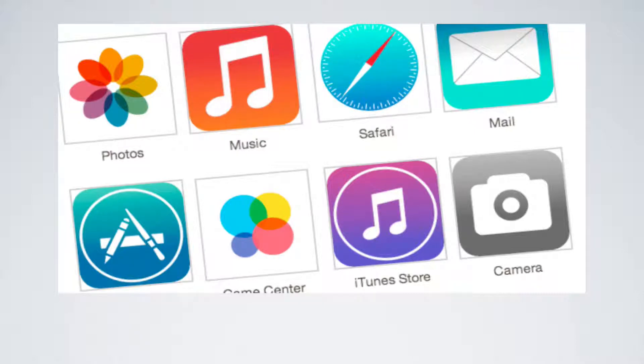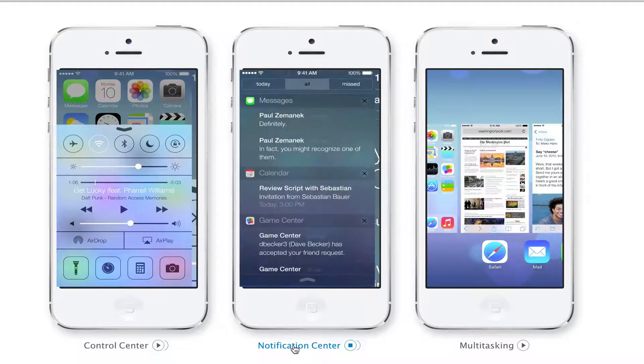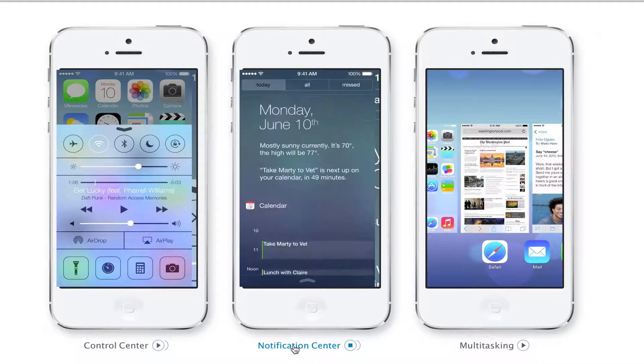Next let's take a look at some features in action. Here you see the Control Center — you'll be able to swipe up and adjust all of your settings right from your home screen. The Notification Center has also been completely changed. You have three different tabs: one that says Today, one that says All, and one that says Missed. I really like what they've done with that, and anything within your calendar will show up here as well.